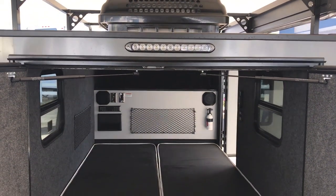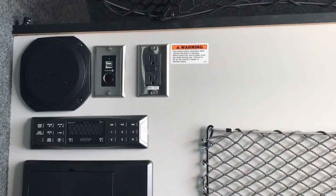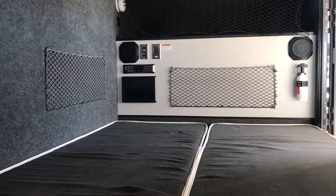The comfortable and roomy interior box of this unit can sleep two adults. There are 120 and 12-volt power sources in the interior, along with LED lighting throughout, an AM-FM Bluetooth stereo system, and the unit is prepped for TV.